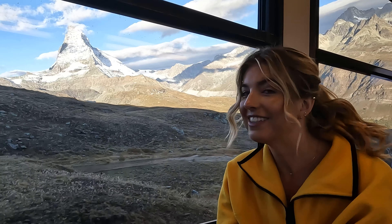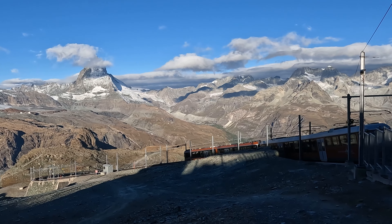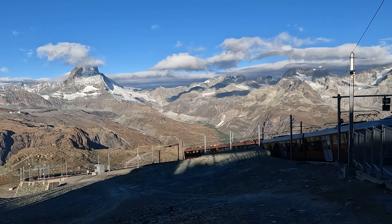It can get quite busy during the summer, so we highly recommend going early in the morning. Pro tip: sit on the right side of the train on the way up so that you have an unobstructed view of the Matterhorn.